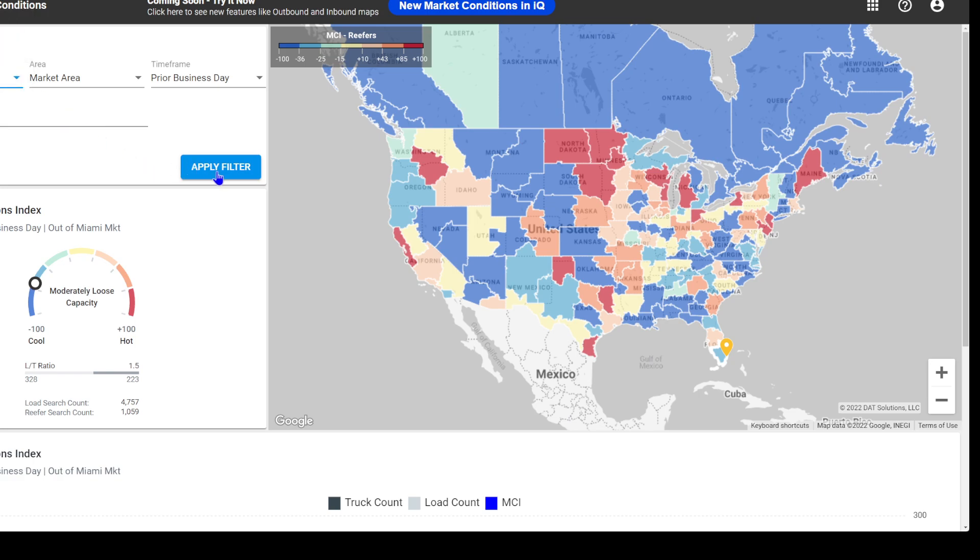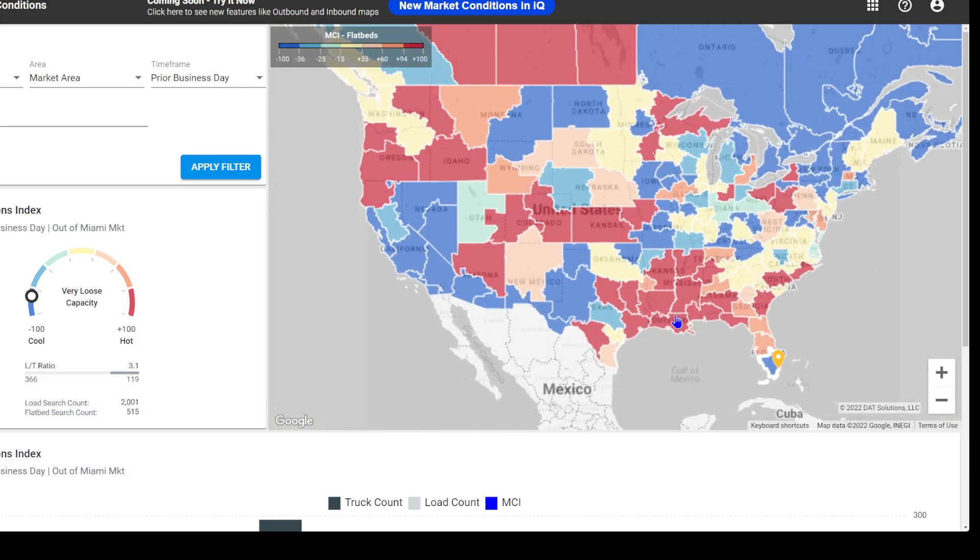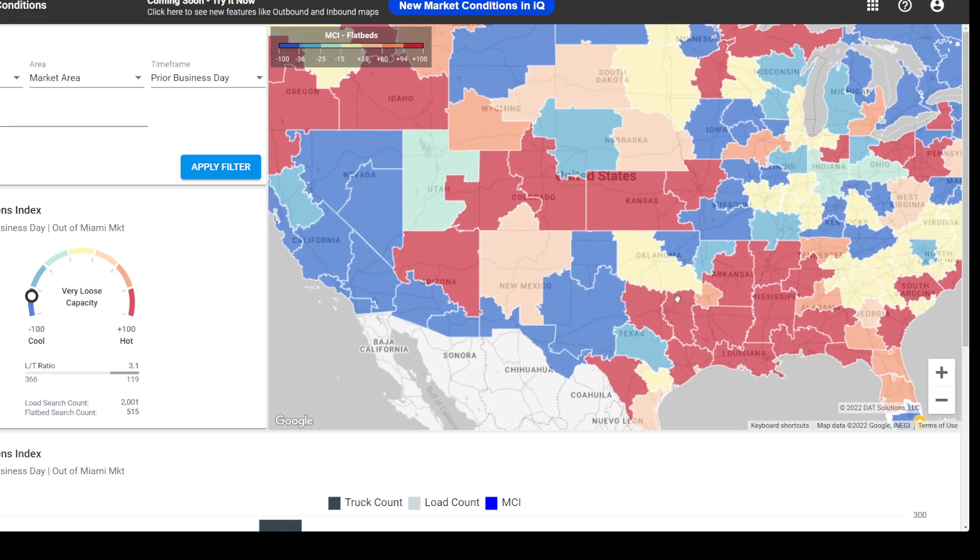And then for the last one, the flatbed. Flatbed is looking beautiful — this is how it should be for every other category here.